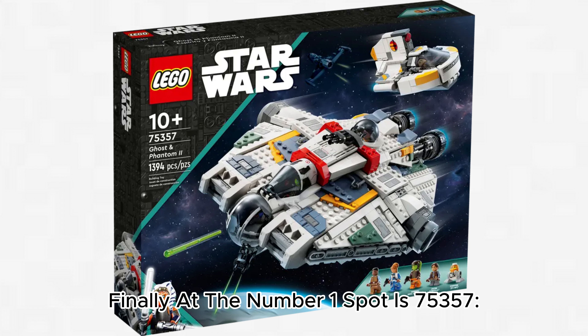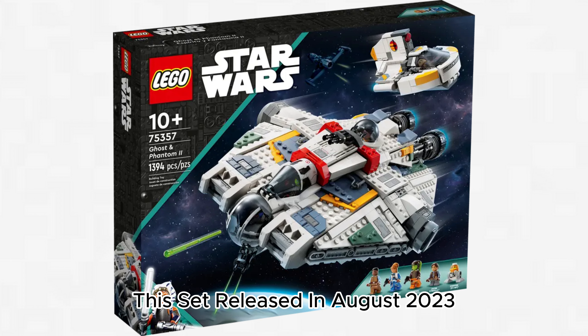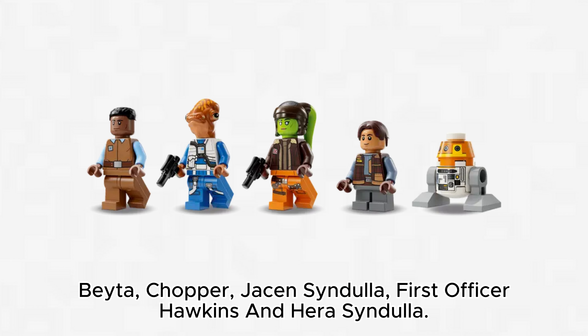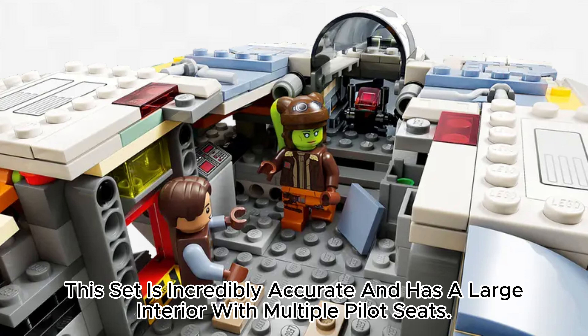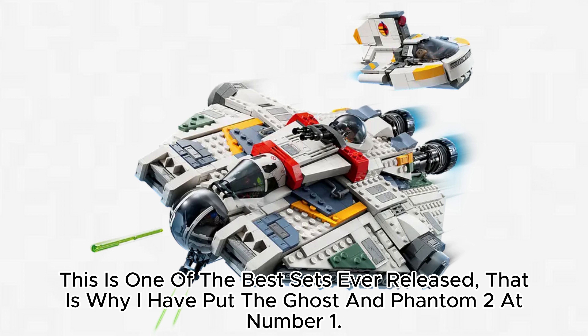Finally, at the number 1 spot is 75,357 Ghost and Phantom 2, which retails for $160 with 1,394 pieces. This set released in August 2023 and includes five minifigures: Zeb Orrelios, Chopper, Jacen Syndulla, Hiro Hawkins, and Hera Syndulla. This set is incredibly accurate and has a large interior with multiple pilot seats. The Phantom 2 can connect to the back of the Ghost as it is the correct scale. This is one of the best sets ever released, which is why I have put the Ghost and Phantom 2 at number 1.